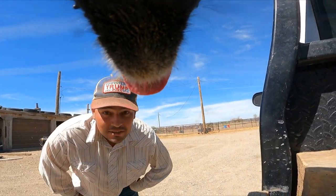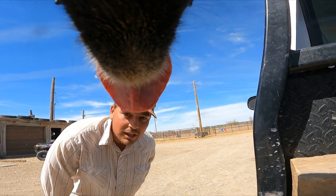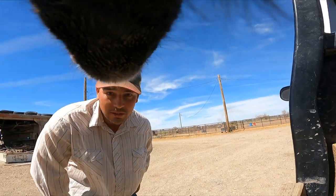All righty, you can't see me underneath Ollie's chin here, but today you're going to ride along with Ollie as he loads some cattle in a stock trailer for me, so try not to get bounced around too bad.